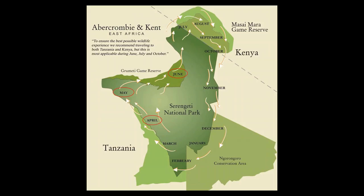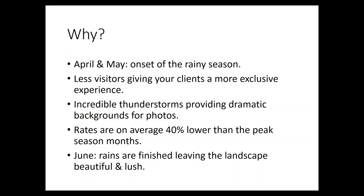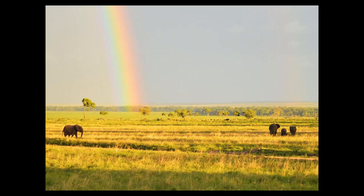Moving on to April, May and June — traditionally the rainy season. The great thing about the rainy season is slightly more exclusivity as it's not so busy. We have wonderful thunderstorms which can provide amazing backdrops for photos, and the grass is absolutely gorgeous — a vivid green. On average, prices are about 40% lower than peak season, which is a great opportunity for people to take advantage of a really well-priced safari.